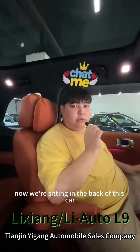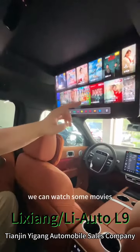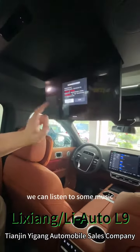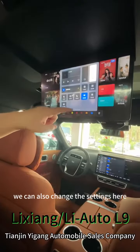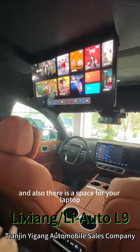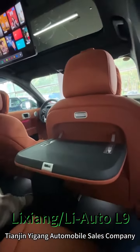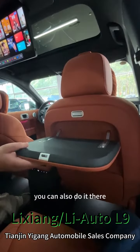Now we're sitting in the back of this car. As you can see, we have a big screen here. We can watch some movies, listen to some music, and we can also change the settings here. There is also a space for your laptop, or if you want to have dinner here, you can also do that.